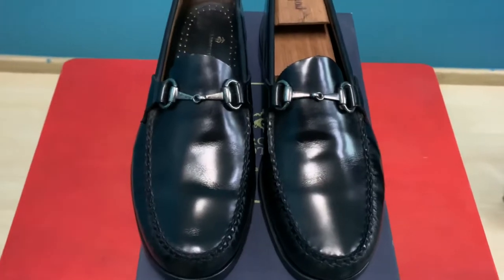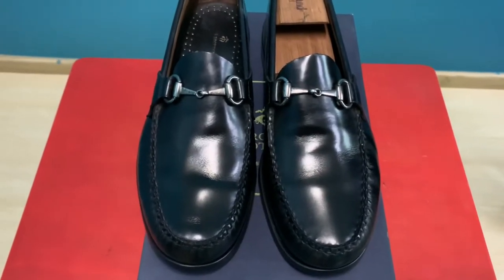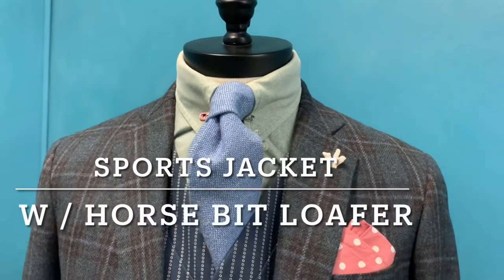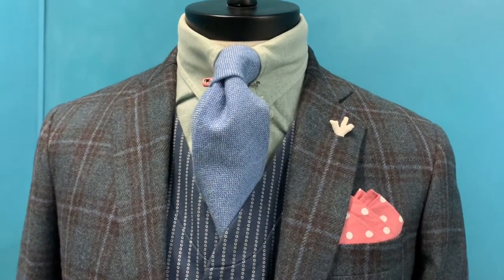Now let's look at the outfits whereby I'm sharing with you one of the combinations with a sports jacket. I'd like to share with you one of my favorite outfits featuring the horsebeak loafer from Brooks Brothers.